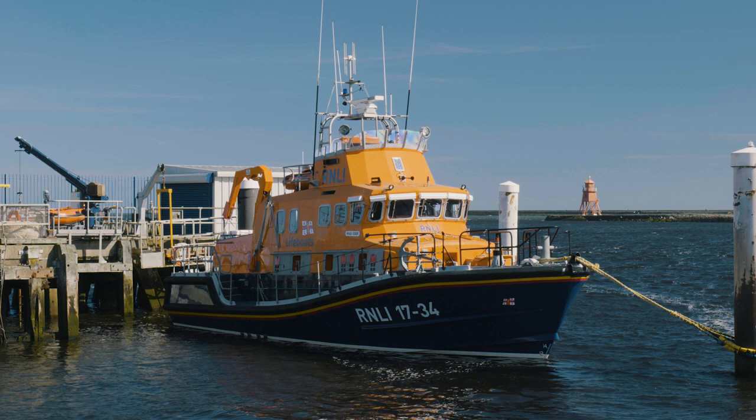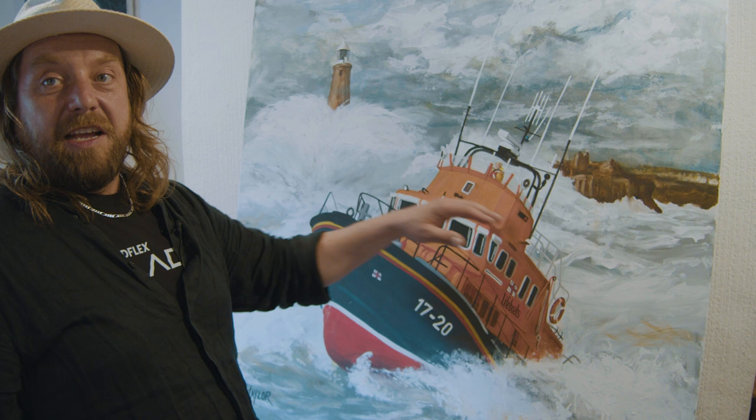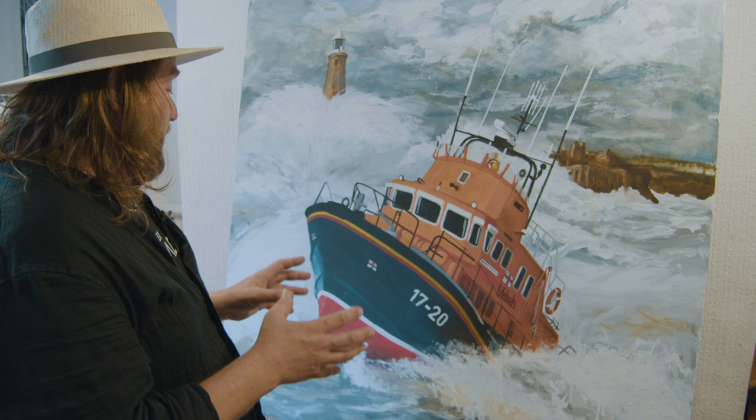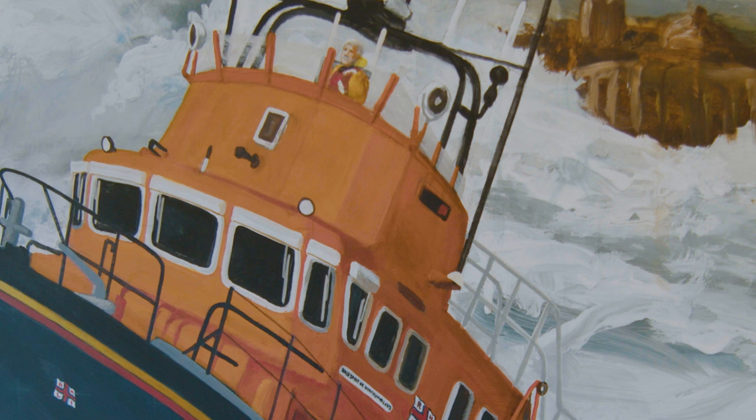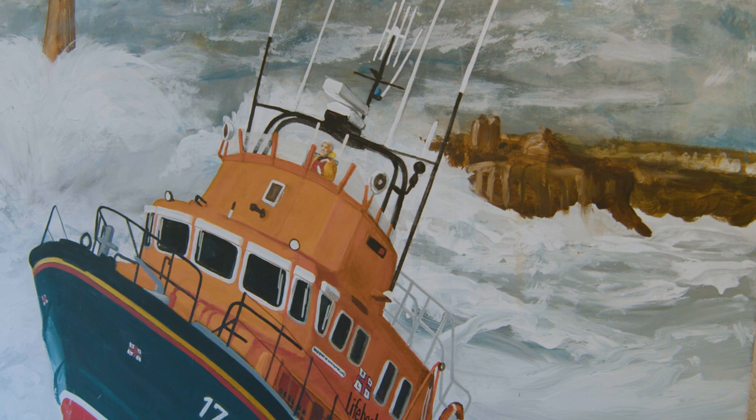You don't see any of the pier in the shot at all, but you know the pier is there — it's just the power of the water. I wanted to put the boat in there so that it looks like it's powering through. I painted it for Michael Nugent, who was the coxswain, who's just retired.